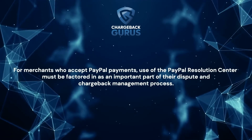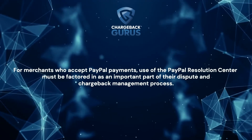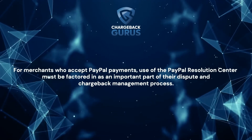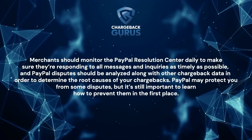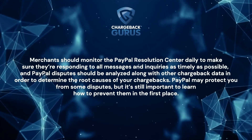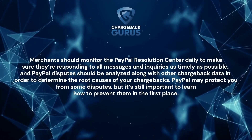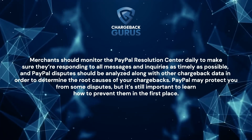For merchants who accept PayPal payments, use of the PayPal Resolution Center must be factored in as an important part of their dispute and chargeback management process. Merchants should monitor the PayPal Resolution Center daily to make sure they are responding to all messages and inquiries as timely as possible. PayPal disputes should be analyzed along with other chargeback data in order to determine the root causes of your chargebacks.